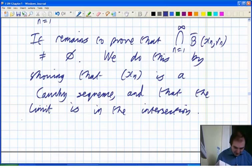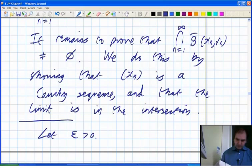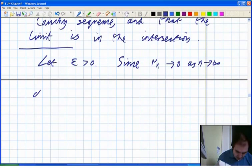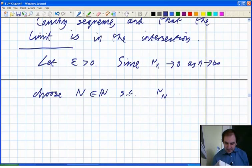Let's start by showing it's Cauchy — this is stage one. Given epsilon greater than zero, there are two different ways to do this bit; I'll give you an epsilon-over-two method. Since rn tends to zero as n tends to infinity, we can choose a capital N in the natural numbers so that r sub N is less than epsilon over two.